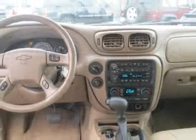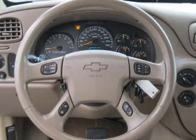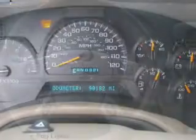Air conditioning, power door locks, power windows, power steering, cruise control, power mirrors, an AM-FM stereo with a CD player, an adjustable tilt steering wheel.